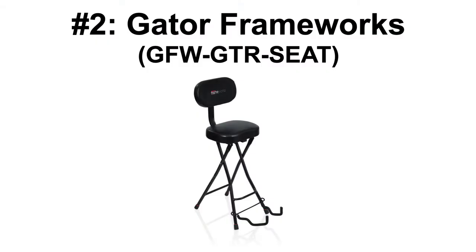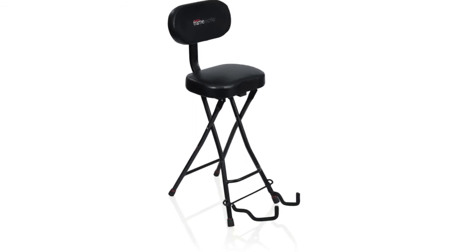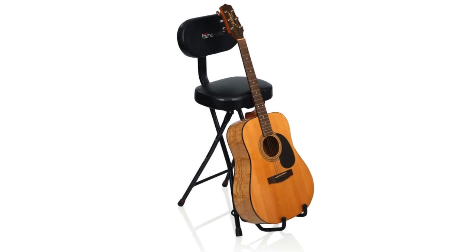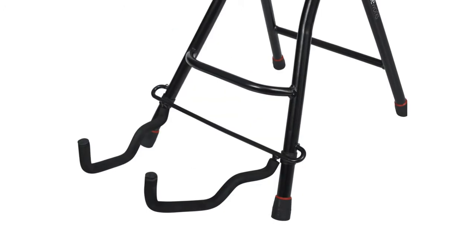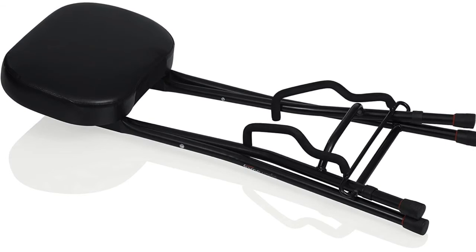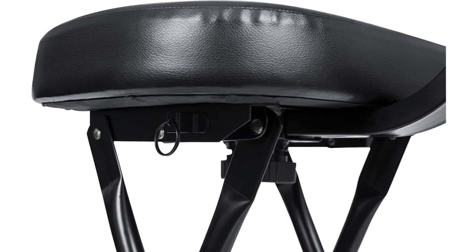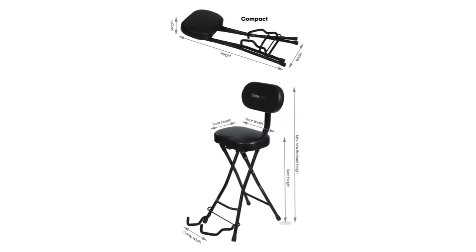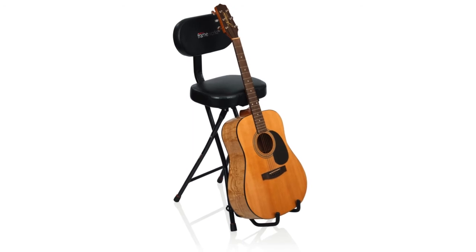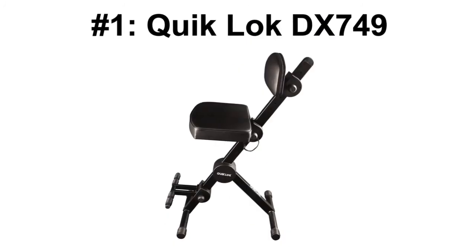Number 2: The Gator Frameworks GFW GTR Seat. This Gator Frameworks Guitar Stool is a good choice if you're on a tight budget. It has an innovative design and comes loaded with a lot of features considering its price. Besides being a stool, it is also a guitar stand, and this feature is built into the chair itself. The stand will easily fit an acoustic, electric, or bass guitar. The whole unit is foldable for easy transportation and storage. The seat and backrest provide adequate padding, and the backrest has the option to be removed if desired. Despite its size, this stool can handle up to 300 pounds of weight. This Gator Stool comes with a lot of features. However, it lacks the adjustability I like that the QuickLock Stool has, which is why it is currently my number one choice.